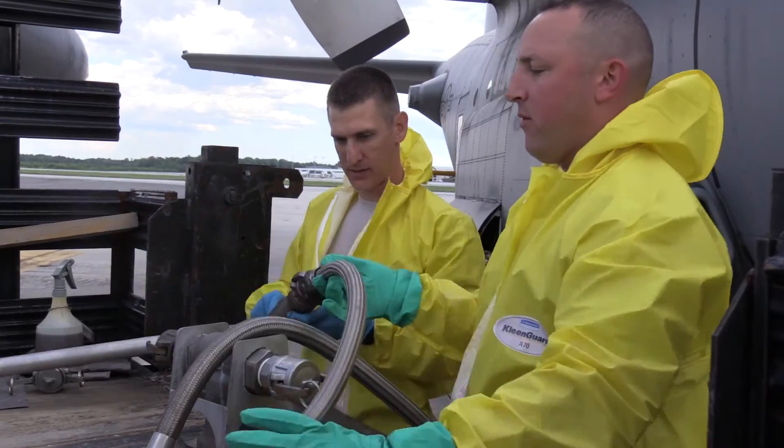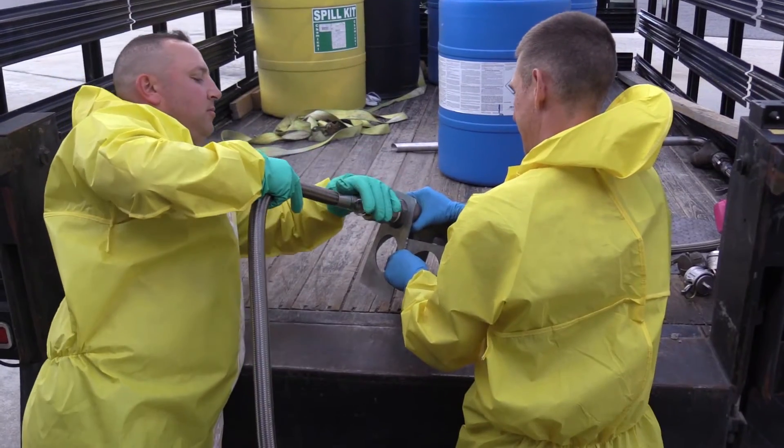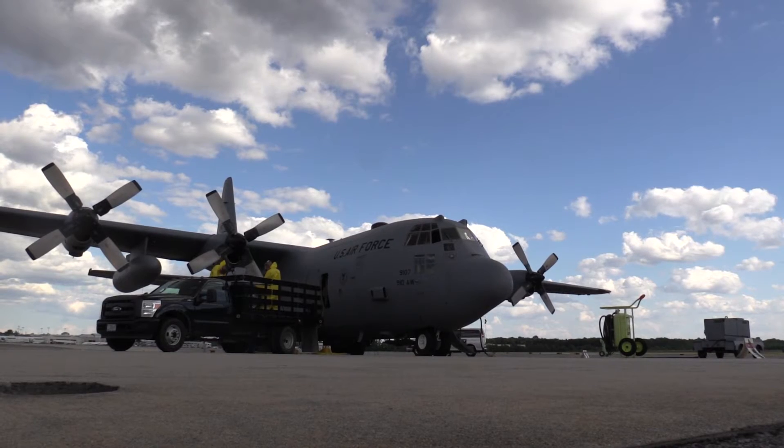The Aerospray mission that we have is four-fold. We do vector control, which is done in two parts — either adulticidal or larvicide — oil dispersant, and then we also do herbicide.